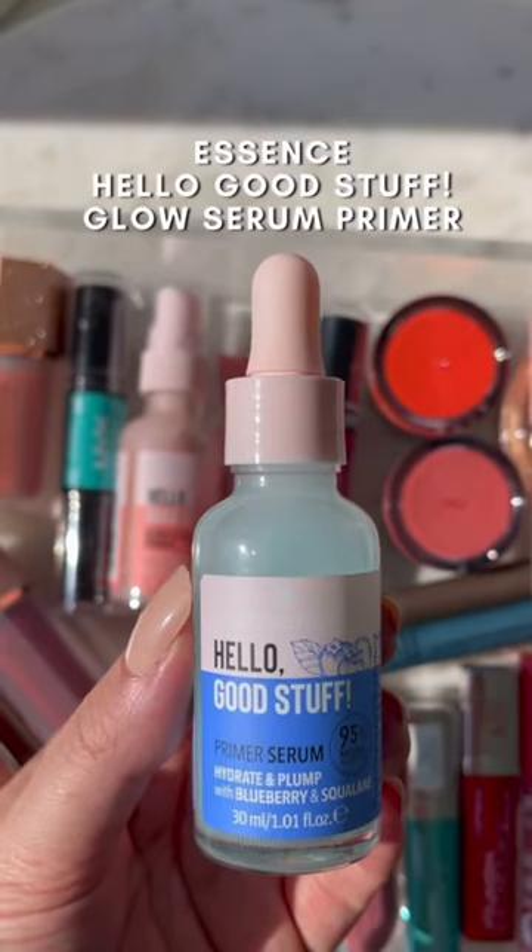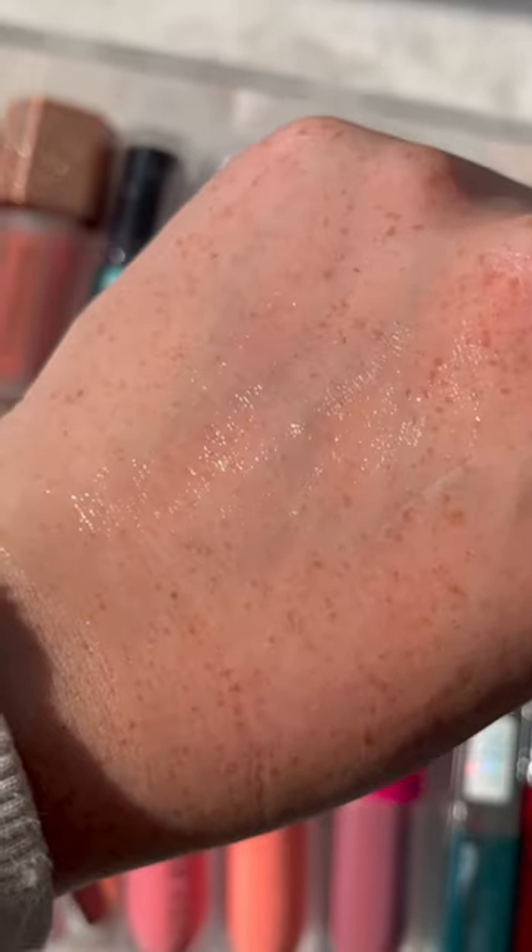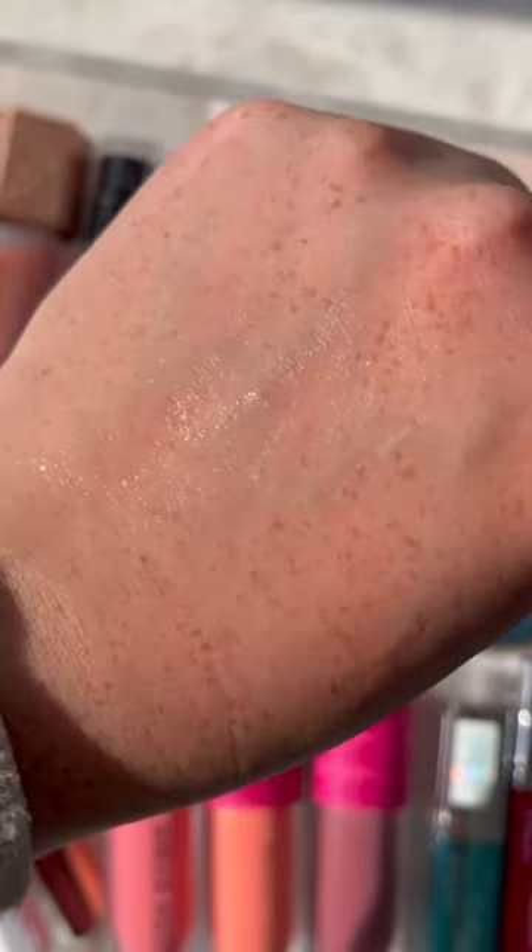I love this new primer serum from Essence. It reminds me a lot of the Smashbox Primerizer if you've tried that one, but this one is a fraction of the price, and it leaves your skin feeling super hydrated.